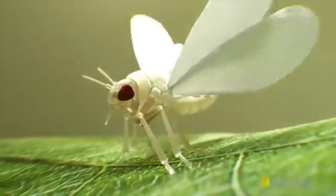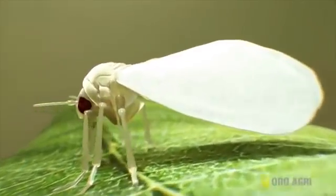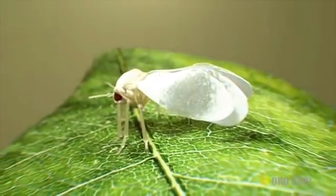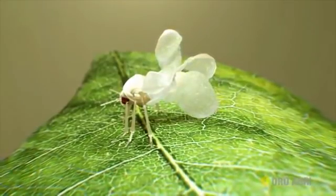Flying pests such as whiteflies that have waxy coatings on their wings are very susceptible to control by Prevam. Upon contact, Prevam rapidly disrupts the wings' waxy coating, completely destroying the wing structure, eliminating its mobility and ending the insect's ability to feed.